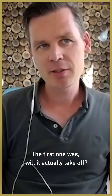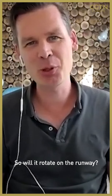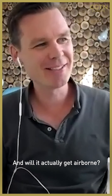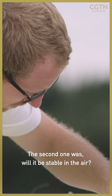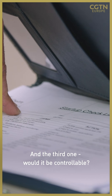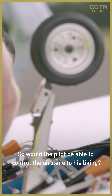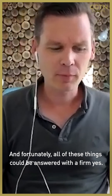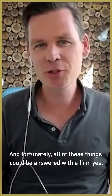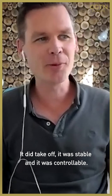There were a couple of concerns with respect to the first flight. The first one was: will it actually take off — will it rotate on the runway and get airborne? The second was: will it be stable in the air? And the third: will it be controllable — would the pilot be able to control the airplane? Fortunately, all of these could be answered with a firm yes: it did take off, it was stable, and it was controllable.